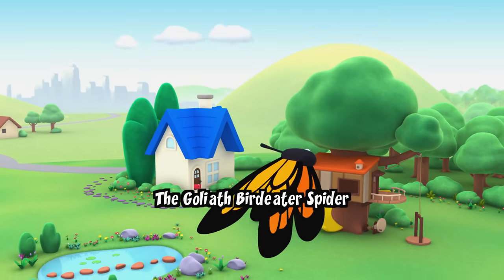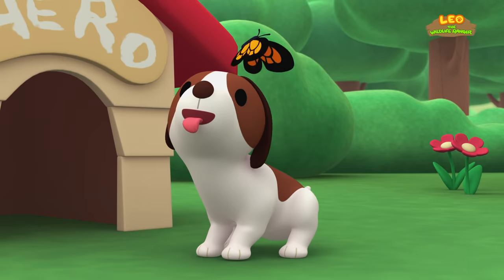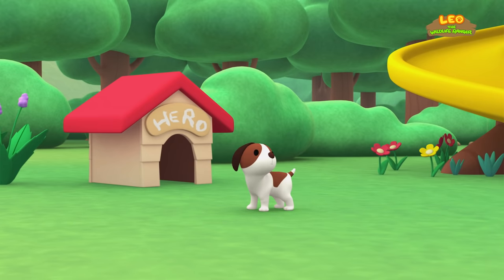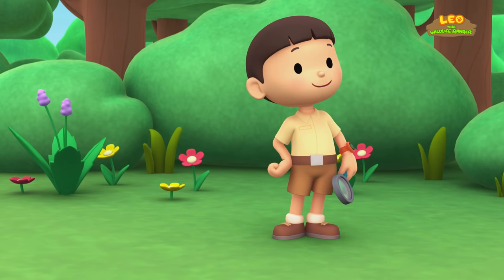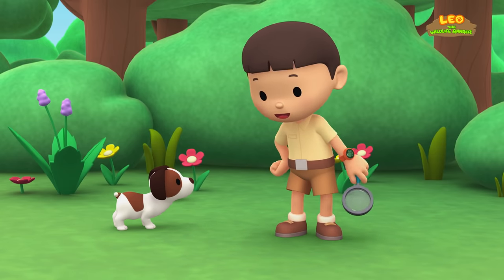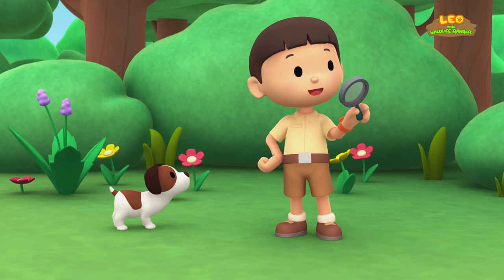The Goliath Bird Eater Spider. Hi everybody! My name is Leo. I am a Junior Ranger and this is my puppy, Hero. I'm gonna explore the garden. I'll be using my magnifying glass to look out for interesting animals. Let's go!